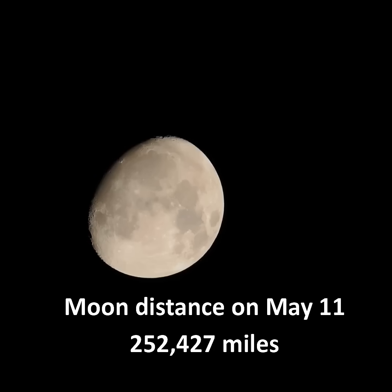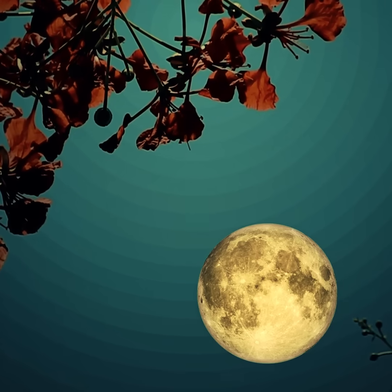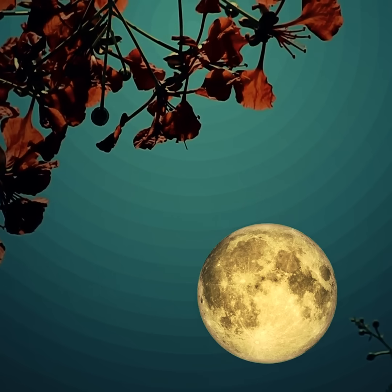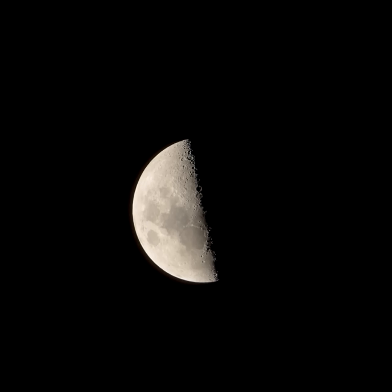The moon is farthest from Earth on May 11th. The full Flower Moon lights up the night sky all night, overnight on May 12th and 13th. It's also the last of three most distant full moons, or micromoons, this year. It'll lie near the red star Antares. The last quarter moon is on May 20th.